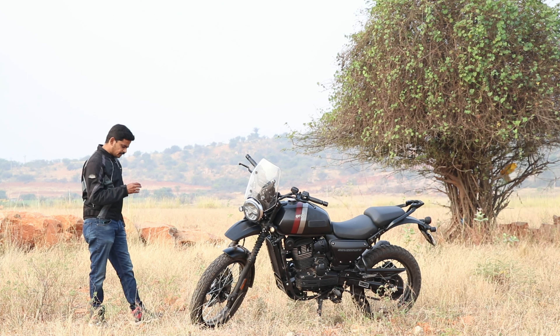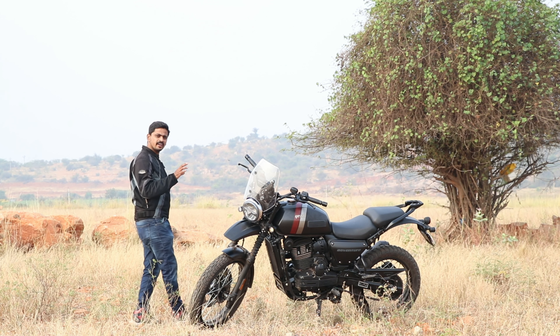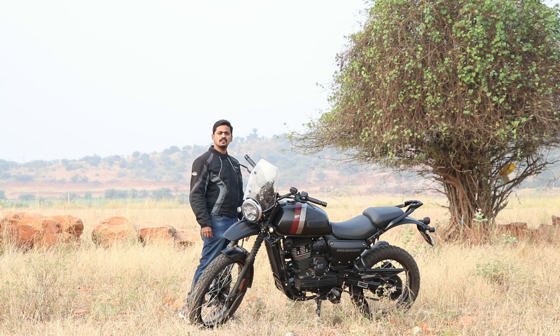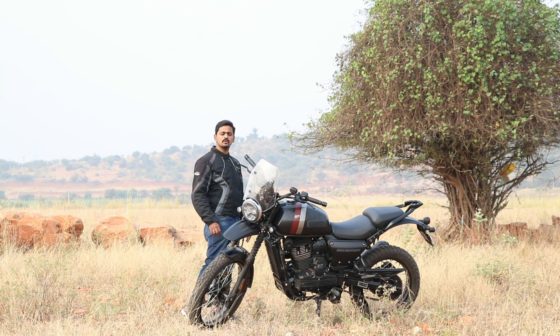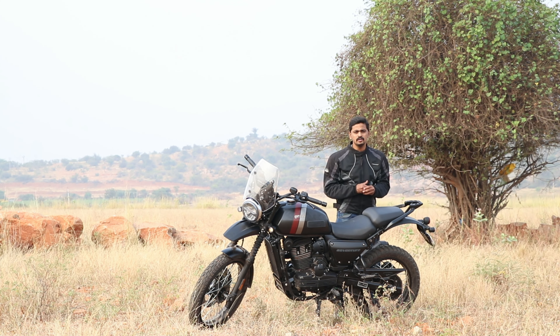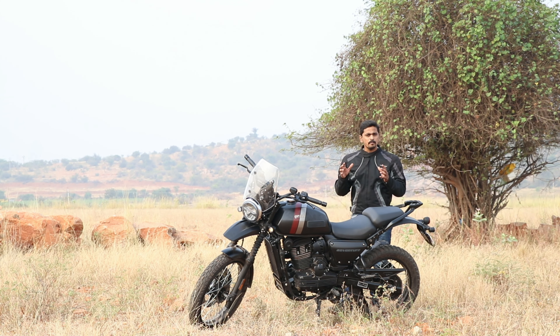The SD Adventure is a great deal compared to the Royal Enfield Himalayan. That is arguably the best thing about the SD Adventure. Comparing the two bikes, the SD Adventure stands out for its top-end performance, 6-speed gearbox, and modern features.